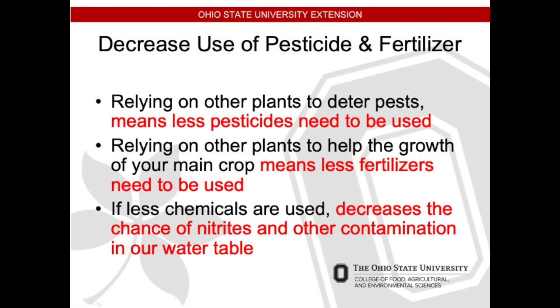Another benefit is you can decrease the use of pesticides and fertilizers. If you decrease pests, you use less pesticides. If you rely on other plants to help the growth of your desired crop, that means less fertilizers are used. And if less chemicals are used, that decreases the chance of nitrites and other contamination into our overall water table, which is very important.